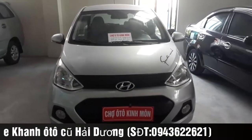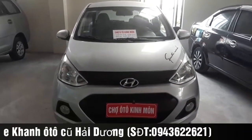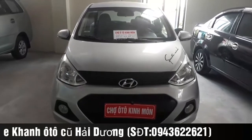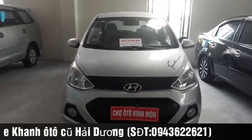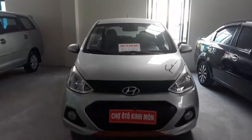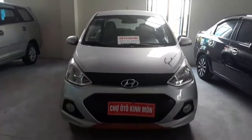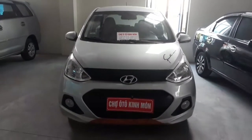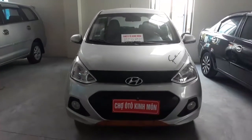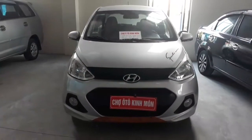Quý anh chị các bạn có nhu cầu với chiếc Hyundai i10 nhập khẩu nguyên chiếc 2015 số sàn, bên em chào bán mức giá 292 triệu, bên em sẽ bao rút hồ sơ. Quý anh chị có nhu cầu liên hệ số điện thoại 0943 622 611 em Khánh, hoặc đến trực tiếp tại chợ ô tô Kinh Môn, Khu công nghiệp Long Xuyên, Kinh Môn, Hải Dương để kiểm tra xe. Em xin cảm ơn và hẹn gặp lại.